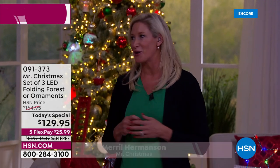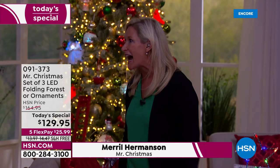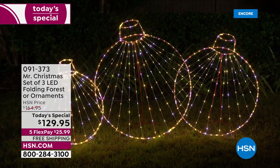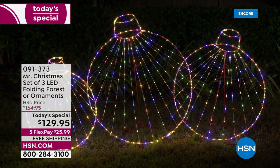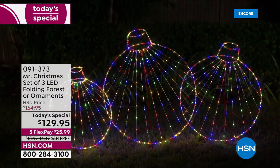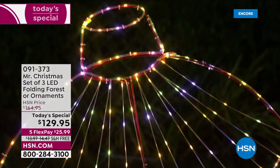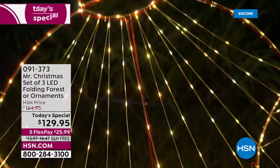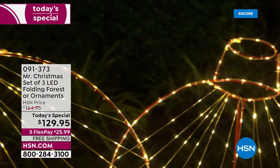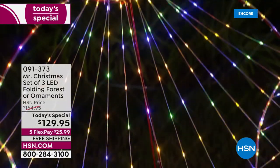Mr. Christmas is my family business, started by my grandfather back in 1933 — almost 90 years in business. He would be so proud to see me here today, especially with something like this, because he loved bringing innovation and technology into holiday decorating. And that's exactly what this is: an oversized dynamic light show that folds out into a three-piece set.